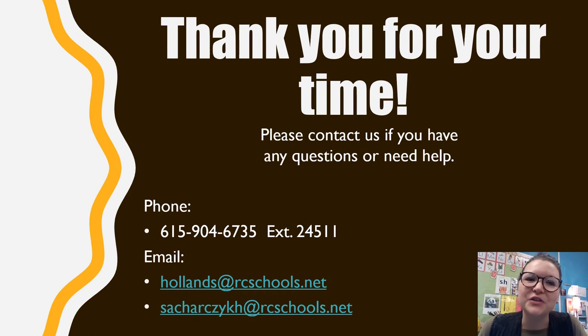We just want to encourage you to use these programs at home so your child can practice. Thank you for your time — if you have any questions or need help with passwords or logins, please contact us or Dojo your child's teacher. Our phone number and extension are on this slide, along with Shannon Hollins' email, who is the reading coach at Laverne Primary, and Heather Sekarzyk's email, who is the math coach. I hope you have a great day and thank you for listening.